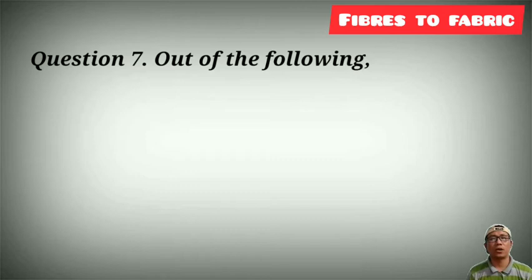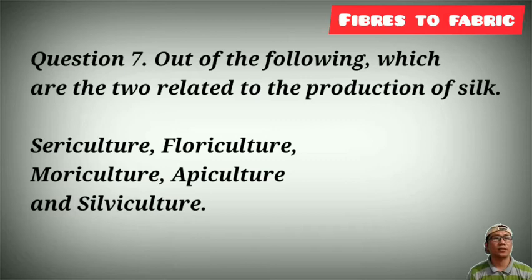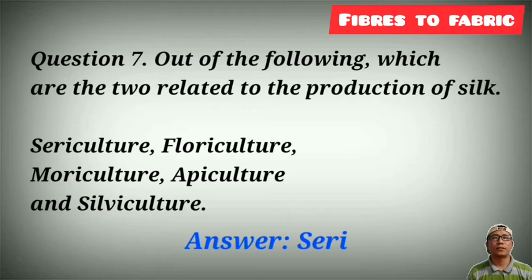Question number 7: out of the following, which two are related to the production of silk — Sericulture, floriculture, moriculture, apiculture, and silviculture? The answer is Sericulture and moriculture.